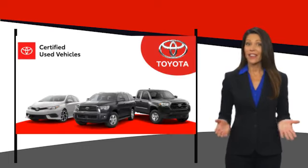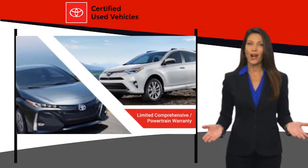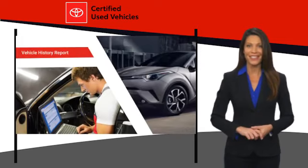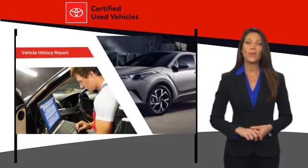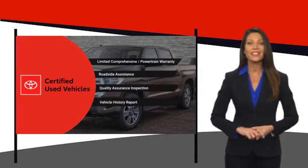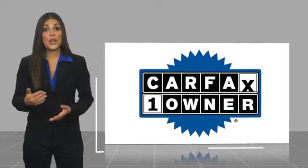We know that the idea of buying a used Toyota is attractive to you. After all, getting a high quality, low mileage Toyota at a great price is a smart move. That's why we created the Toyota Certified Used program — it's the smart choice. This is a one owner vehicle with a CARFAX vehicle history report.